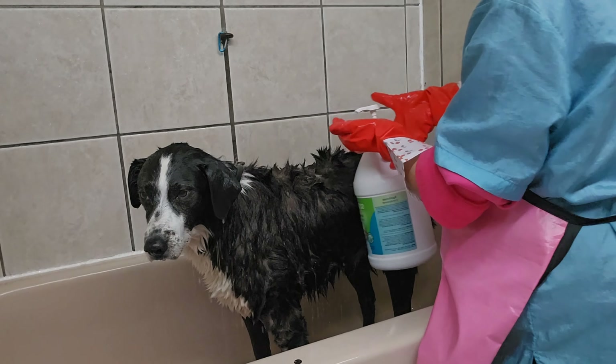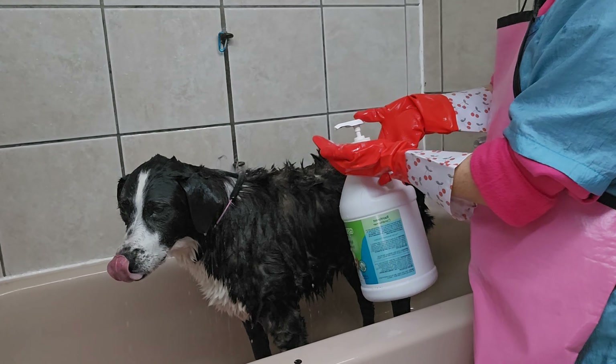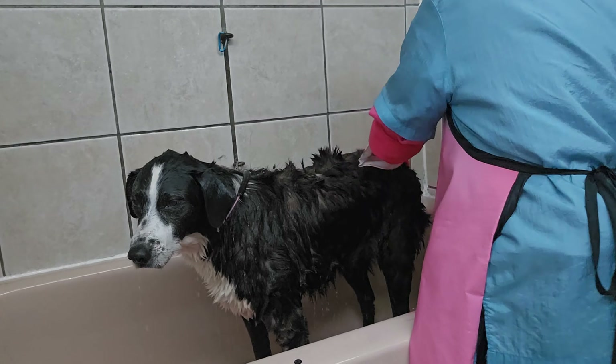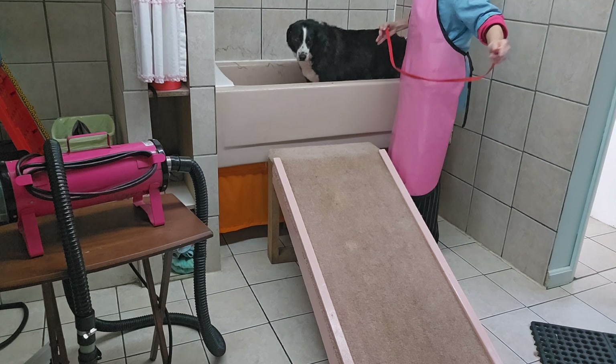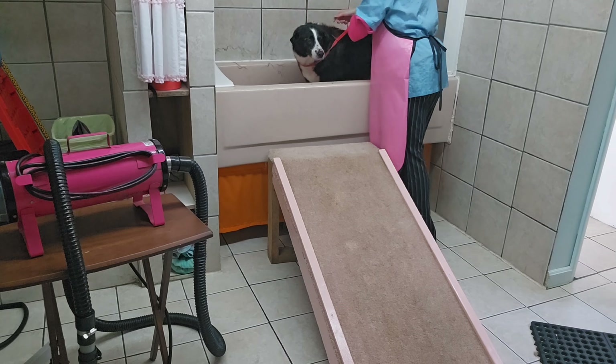I make my own appointments and clean up all the mess every day. When I get off work I have to vacuum and clean out all the cages. For big dogs I use a ramp because I've been grooming 30 years and my back is shot.